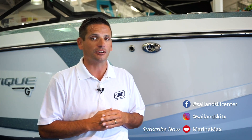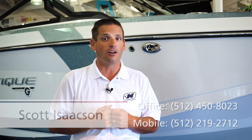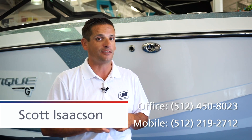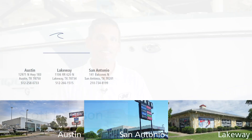My name is Scott Isaacson with Marine Max Sail and Ski out here in Lakeway. We also have two other locations — one in Austin off Highway 183 and one down in San Antonio. If you're interested in this boat or any other boats, feel free to give me a call at 512-219-2712. Thanks again.